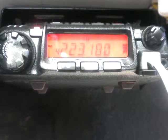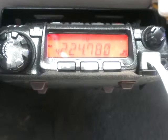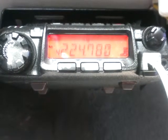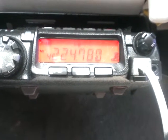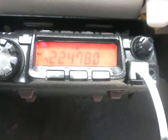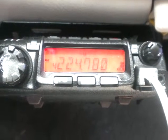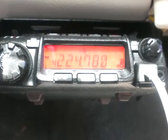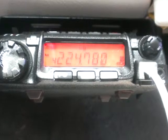KB0DBJ from AA5HL Mobile, DFW Airport. Okay, 73 Dave — AA5HL, KB0DBJ. Thank you. I'll see you next time.